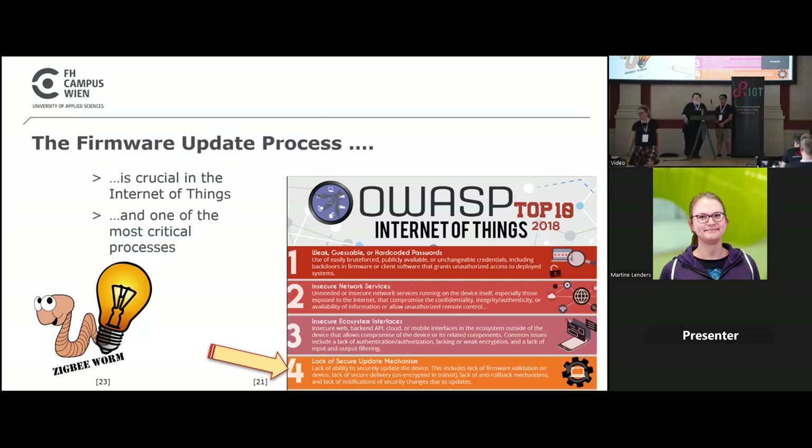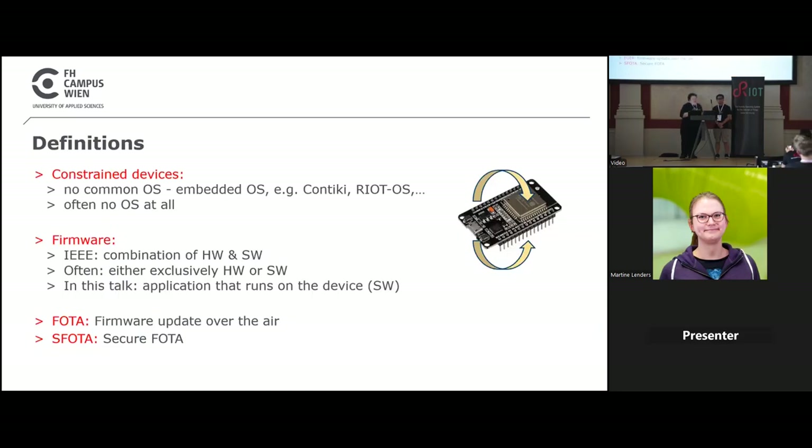As we heard before, the process of firmware updating is one of the most crucial processes in the IoT, because at worst case your device is not functioning anymore as it should. Some definitions: constrained devices are devices which need a special operating system — in our case, RIOT OS — or maybe no operating system at all; constrained in power, memory, et cetera.